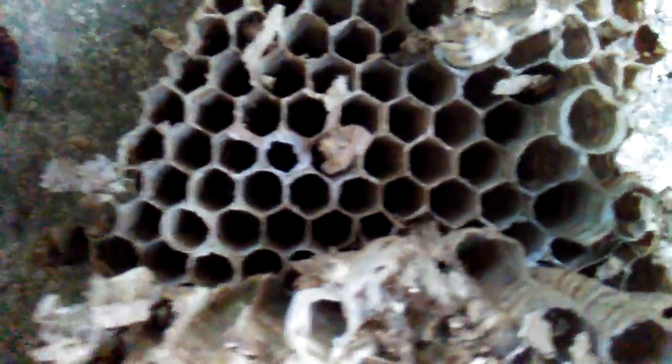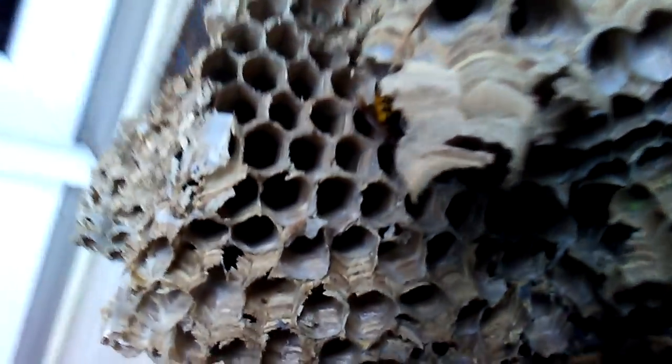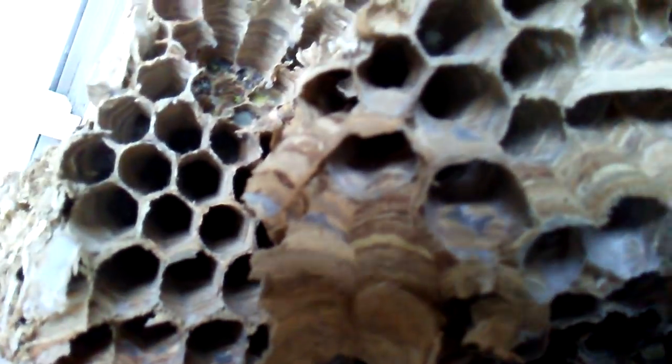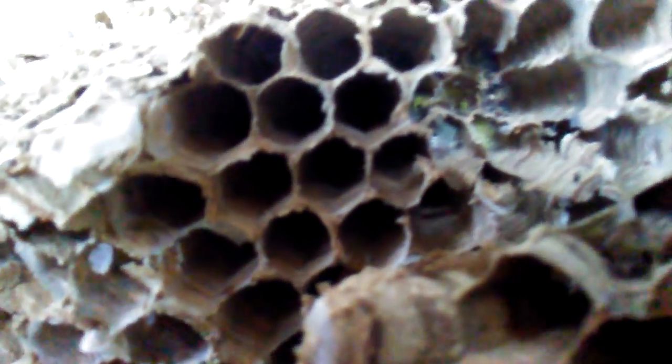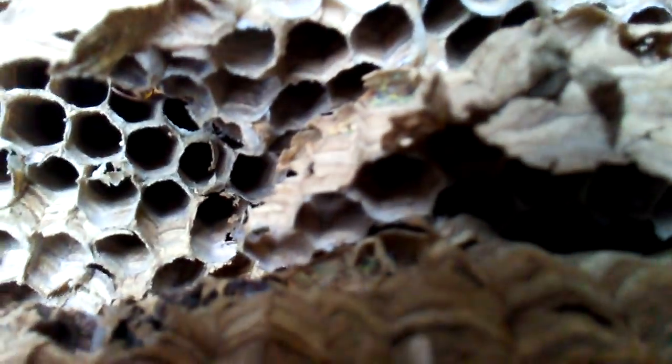You can see there's a difference in the cell size - these are smaller cells. One of the interesting things is that towards the top of the nest, the cells actually look bigger than some of the cells at the bottom. This is one of the uppermost combs, and it looks like it was built onto this one. But then this comb down here, which is almost like a secondary comb, these cells actually look bigger than the ones above them, but this is still near the top of the nest.